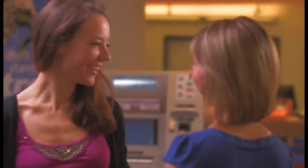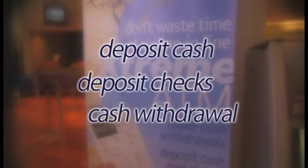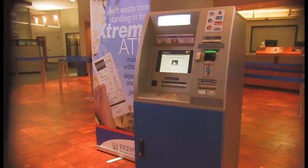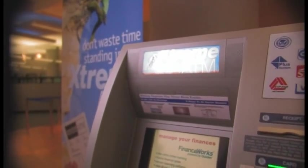You know we love to see you in our branch, but we also know your time's valuable. So when you need to deposit cash, deposit checks, or make a cash withdrawal, choose quick and easy. The Redstone Xtreme ATM lets you get in, get out, and get on with your busy life.